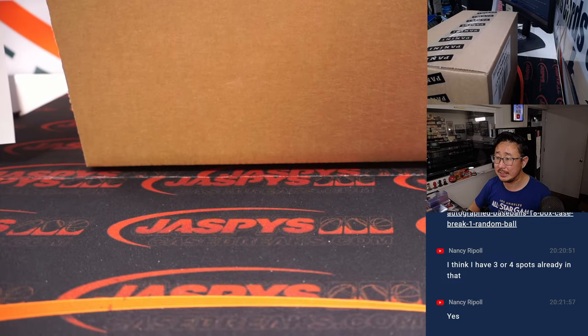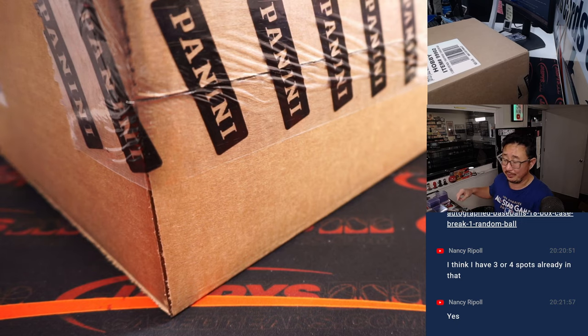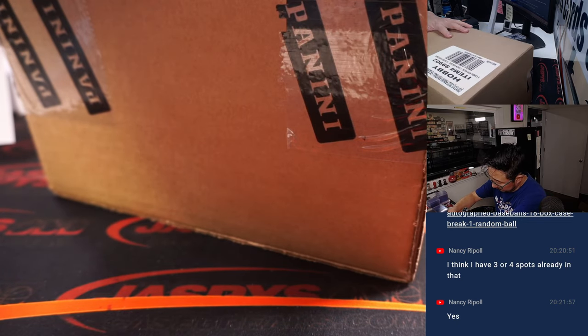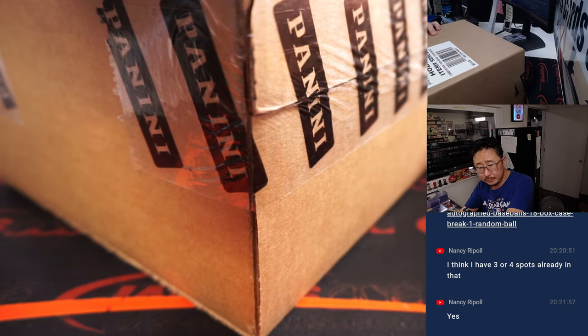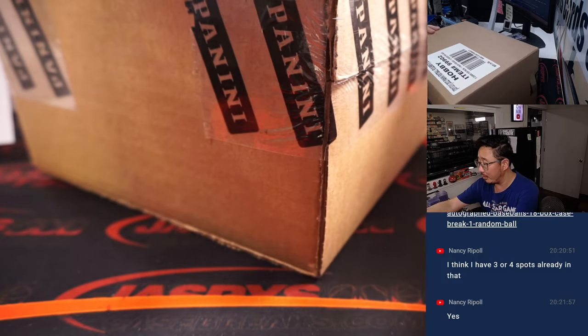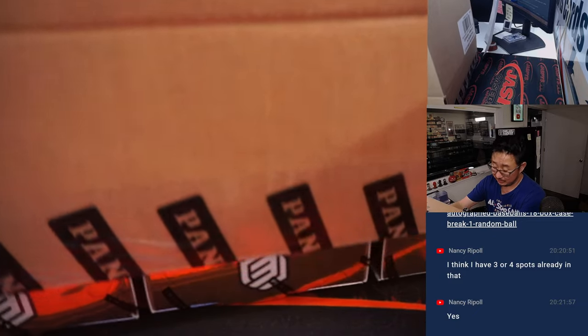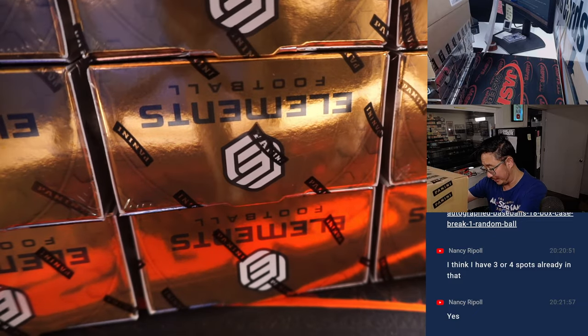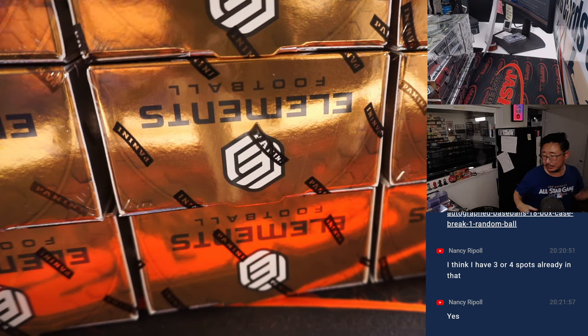There's the fresh case of Elements. When I grabbed this case I was looking around, I don't think we have any more of these. The second half of this case — this is pick your team seven — is already in the store, and that'll be our last break of Elements for who knows how long. Forever, maybe? Maybe not forever, but at least for now, until we get more. If we get more.